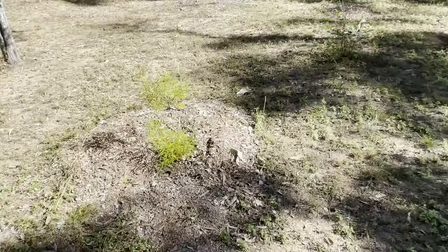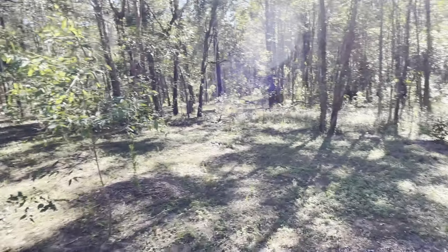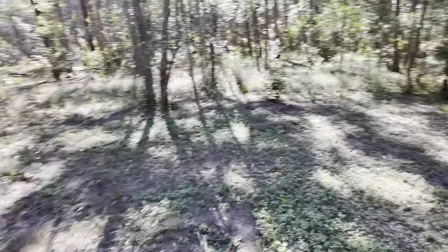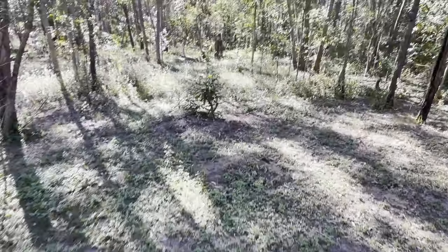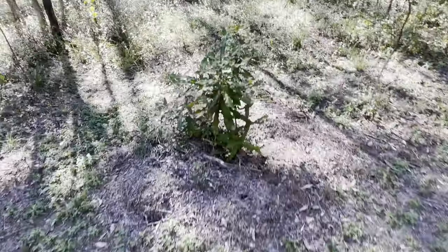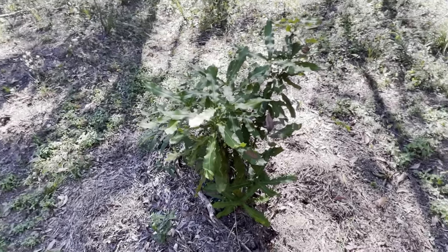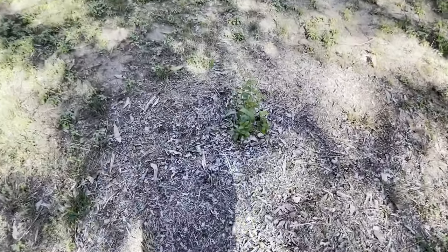Banksias, macadamia nut back there — hard to see, I'll go closer. Macadamia nuts are actually from this part of Australia. I transplanted that from an area where it wasn't doing so well. So this is my latest part of the garden — I'll take you on another part that's established as well.